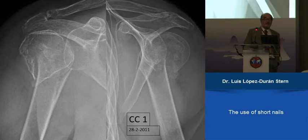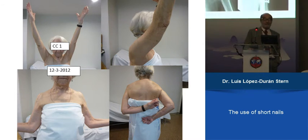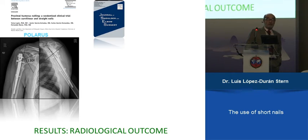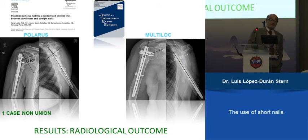This is an example case showing the good result of the nail. We also performed a prospective comparative study between the Polaris nail, which is a curved nail, and the straight multi-lock nail, with a short series of 26 cases in each group. In the Polaris series there was a case of non-union; with the multi-lock, they all healed. The angular reduction was better for the multi-lock than for the Polaris nail.